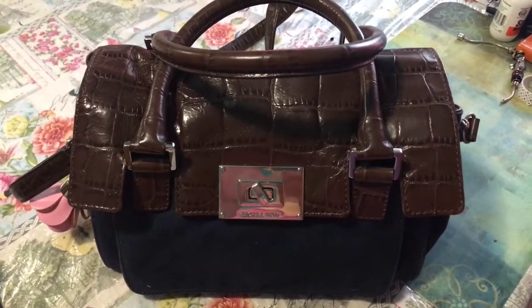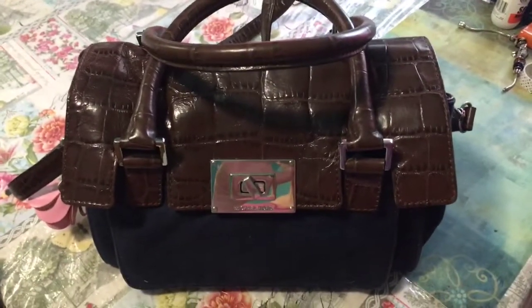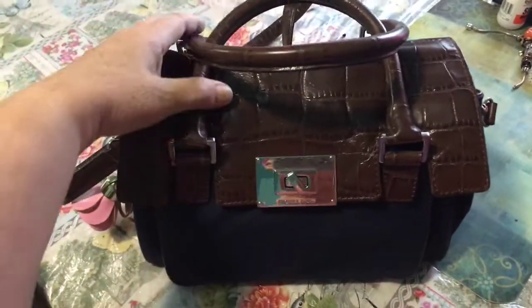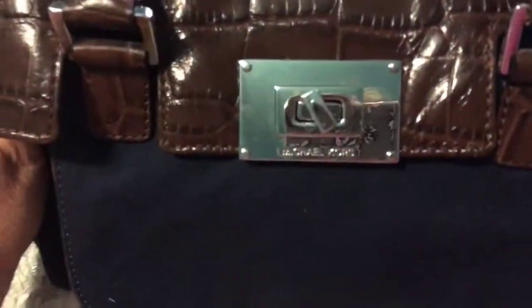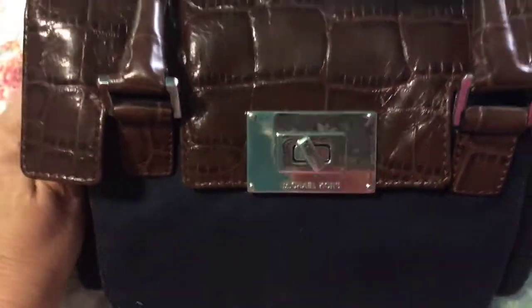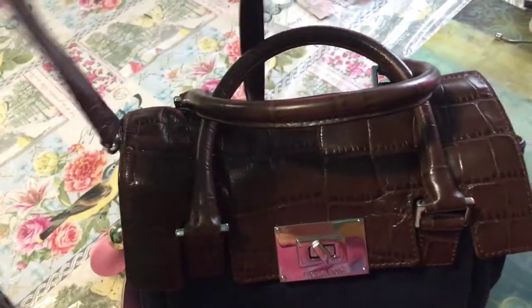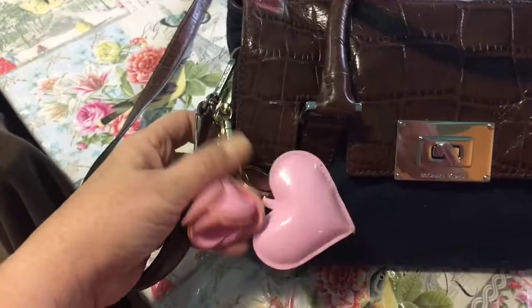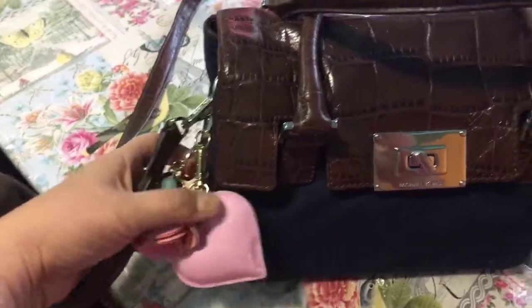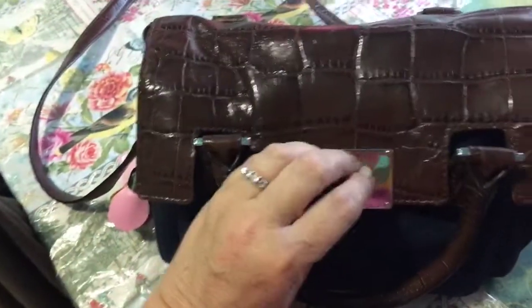My new video, Thrift Haul, Yard Sale Haul, will be out tomorrow. So enjoy this in the meantime. This is my current bag. It's a Michael Kors denim and leather accent satchel. It also has a crossbody strap. And I have my little hang tags on there — pink, of course. And let's get into what's in my bag.